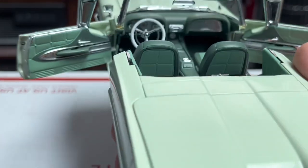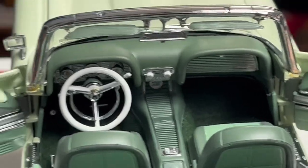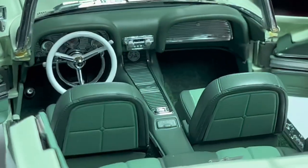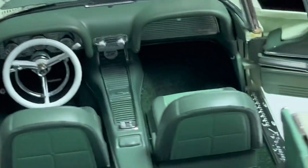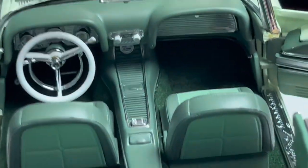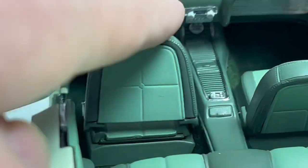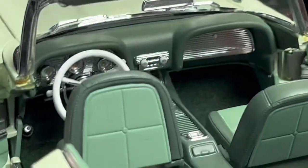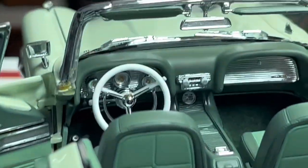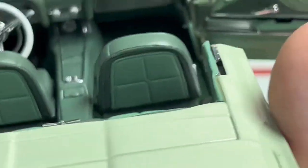Here's the interior — the doors do open. They open quite nicely, as you can see. Look at that detail — you've even got the thing for the headlight controls. It's very nice. That one moves up. The other one I think is staying in place — I'm afraid to break it.